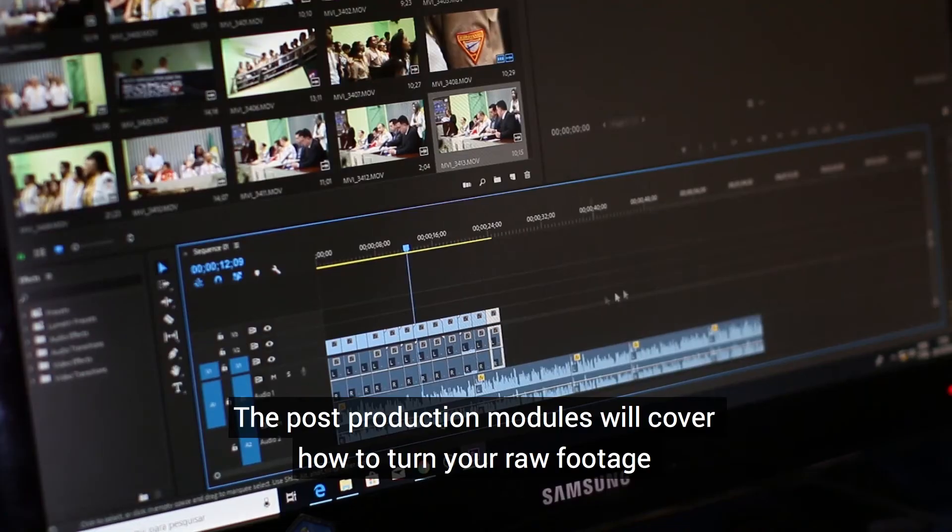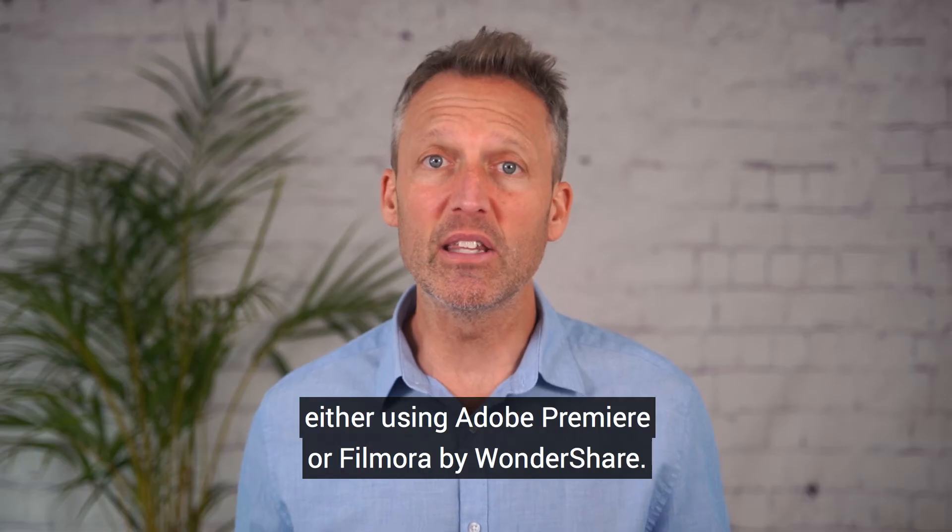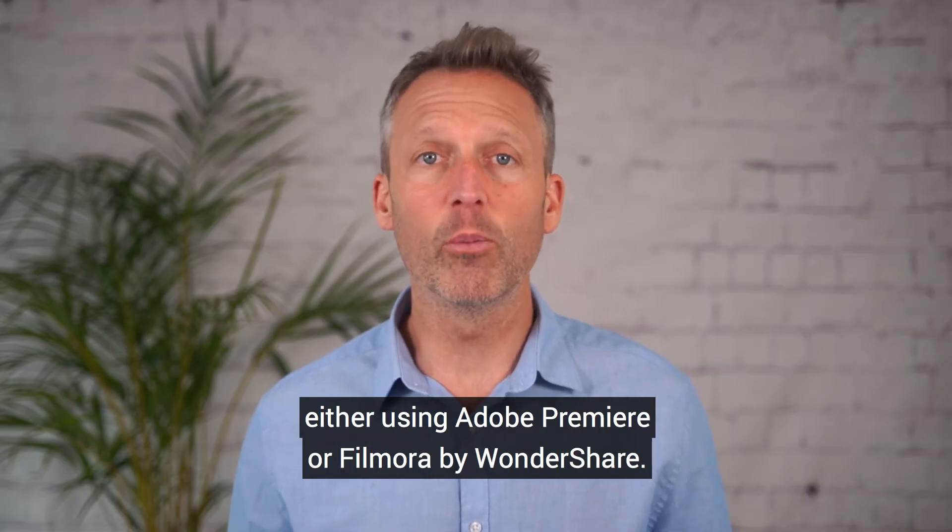The post-production modules will cover how to turn your raw footage into an engaging short clip with music and graphics, either using Adobe Premiere or Filmora by Wondershare.